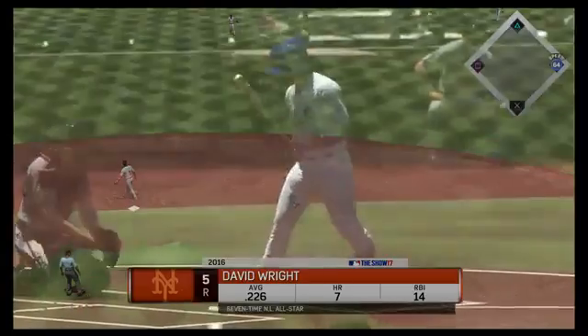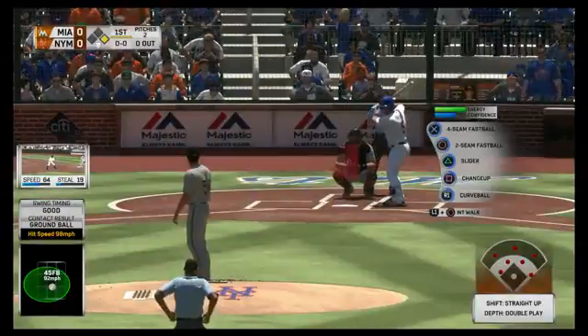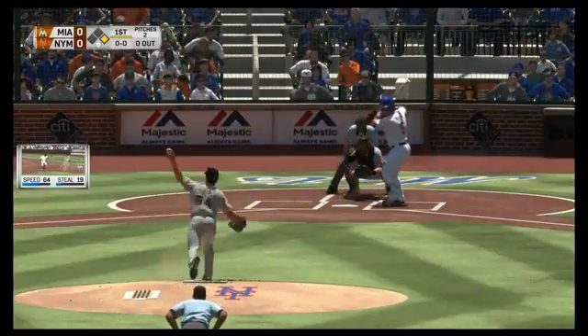Josh says this is the best baseball game out there — not really a question, Josh, but we'll take it. We appreciate that — we try really hard every year to make a good baseball game.